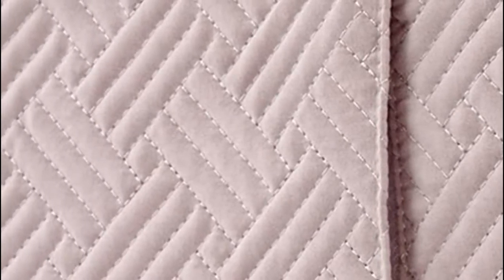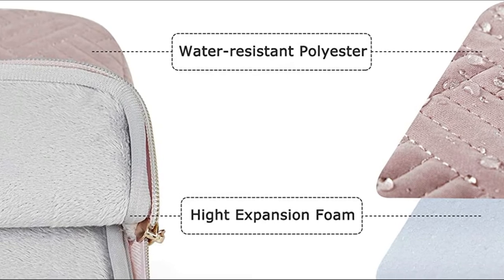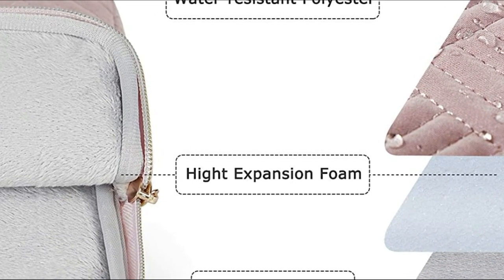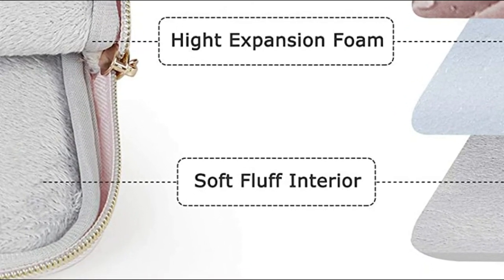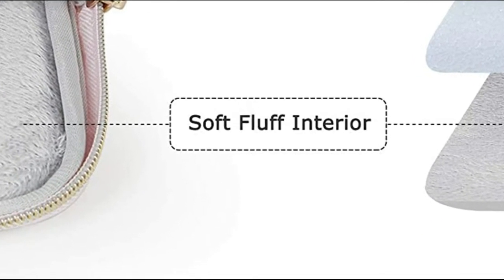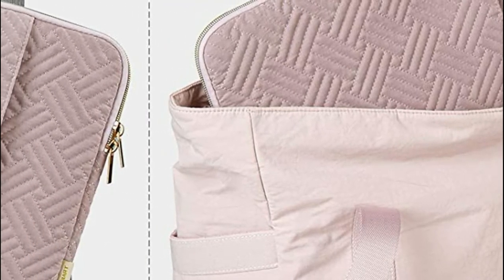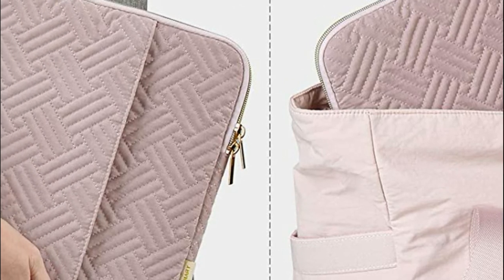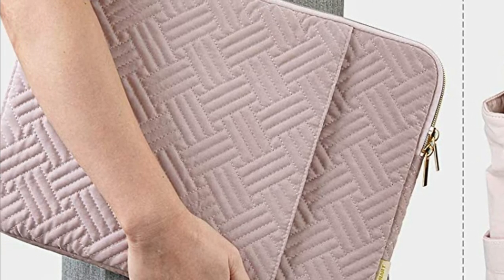The BagSmart will effectively absorb any impact and minimize damage caused by accidental bumps, and also protects your notebook from scratch marks. Made of water-resistant polyester which blocks the flow of water and vapor, you don't have to worry about getting your laptop and accessories wet due to rain or splashing water. The double-way zipper closure lets users carry their laptops easily, and the slim, lightweight design fits into your bag, backpack, briefcase, or any other bag.